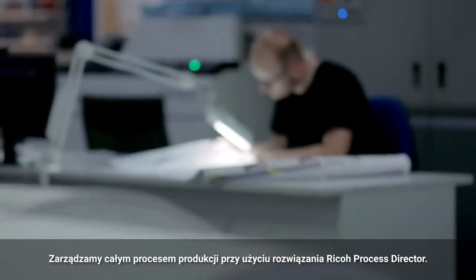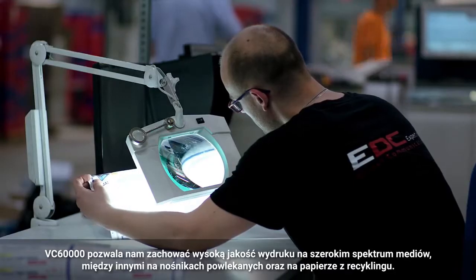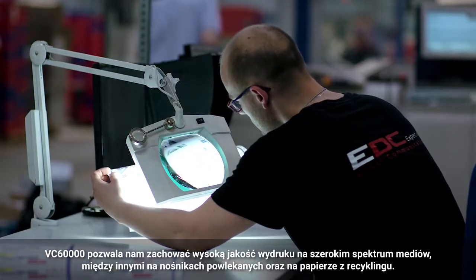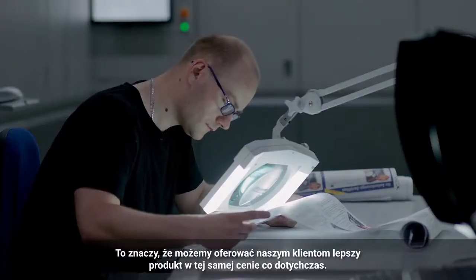We are managing all our production workflow using Ricoh Process Director. The VC-60,000 allows us to print in high quality onto a broad spectrum of regular, recycled, and coated media. It means we can offer our clients better quality at the same price.